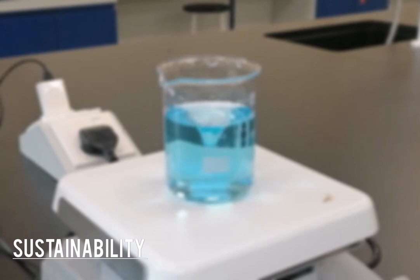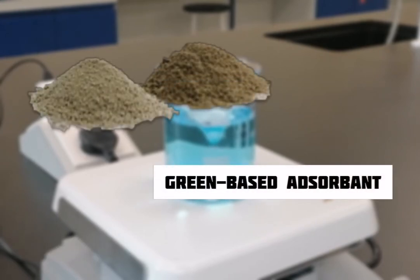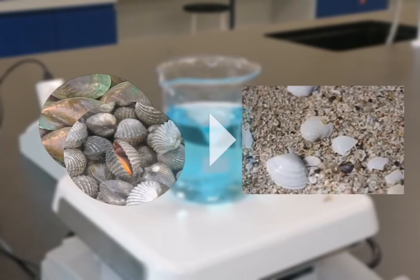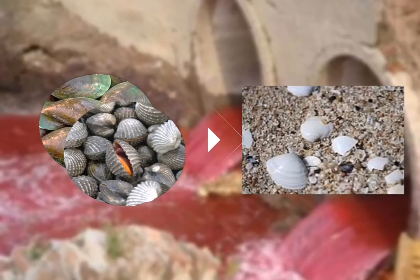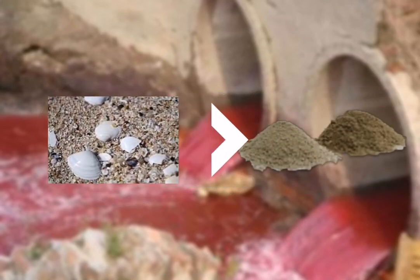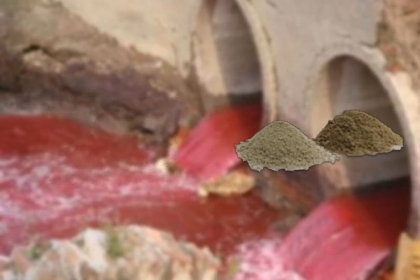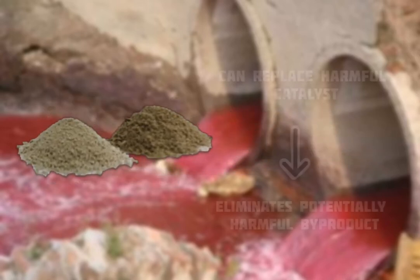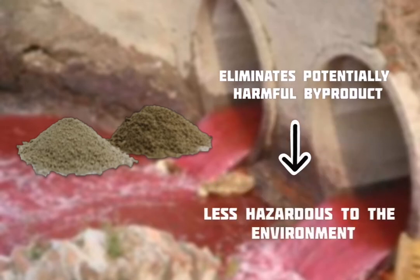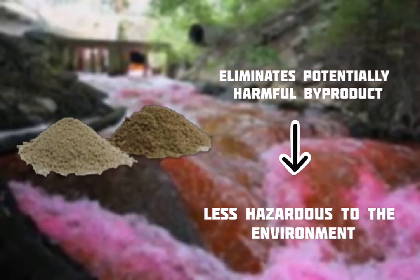Moreover, our product is a green-based adsorbent as it is made from a renewable waste source. Mollusc shell waste, which is found abundantly in nature, contains calcium carbonate which can be calcined to form calcium oxide, creating Mollusc shell adsorbents. Mollusc shell adsorbents can be used in place of catalysts, which can eliminate potential toxic byproducts, making them less hazardous to the environment.